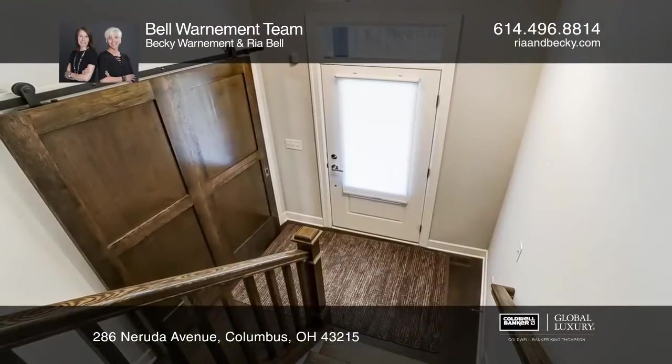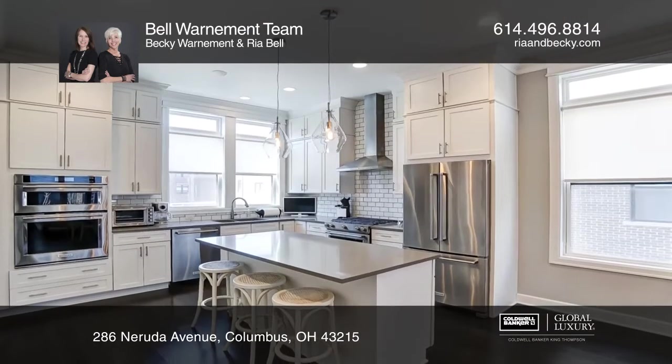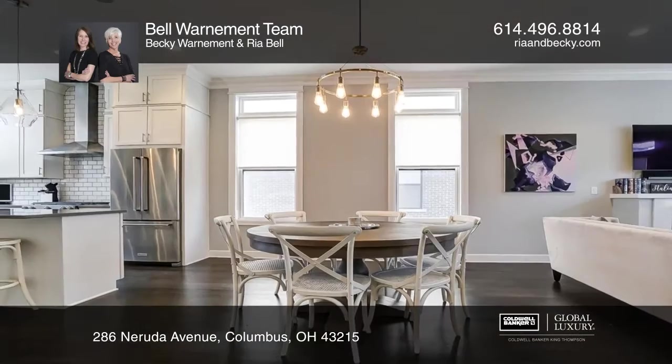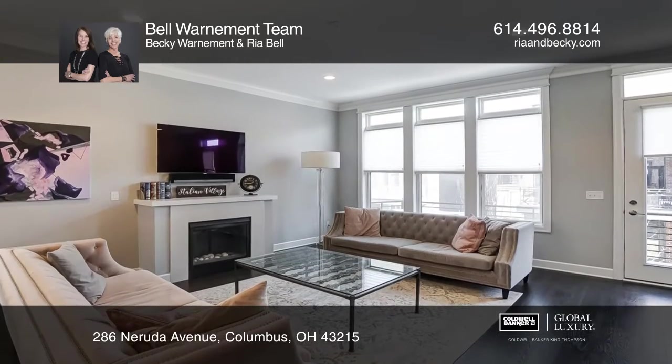This is urban living at its best. Built in 2017 with many upgrades, this end unit offers great views of downtown Columbus from the rooftop deck. It features three bedrooms, three and two half baths, and includes a two-car attached garage along with a finished lower-level rec room.